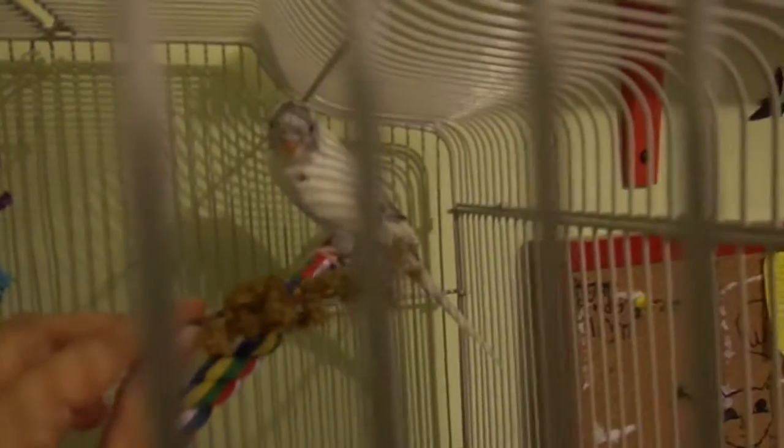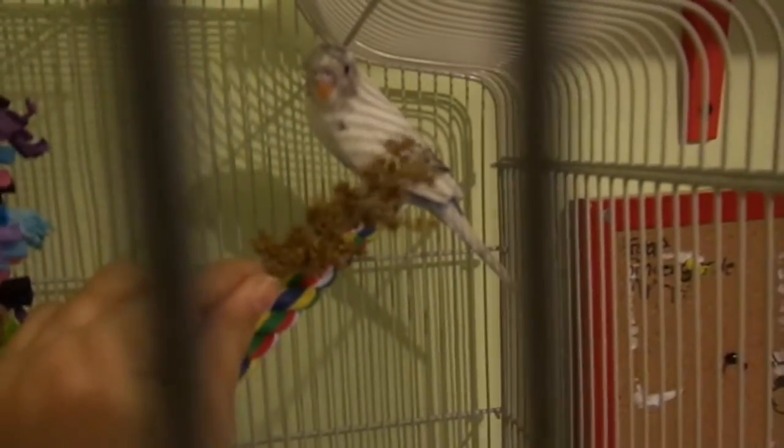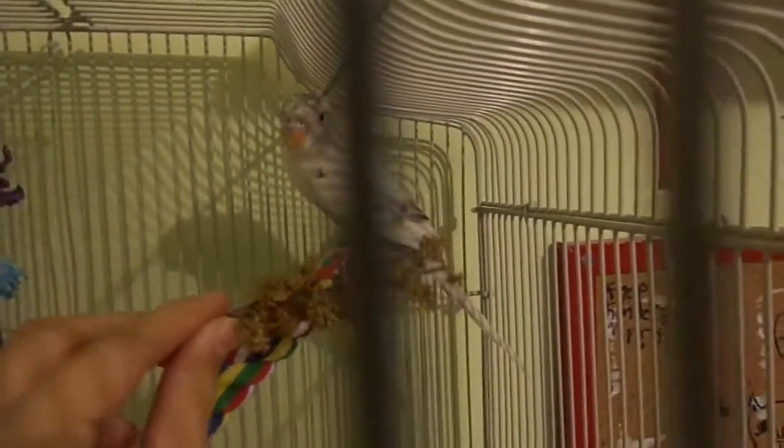Good bird. Do you want a treat? I don't think he'll want it because he just ate, but usually he'd take it.